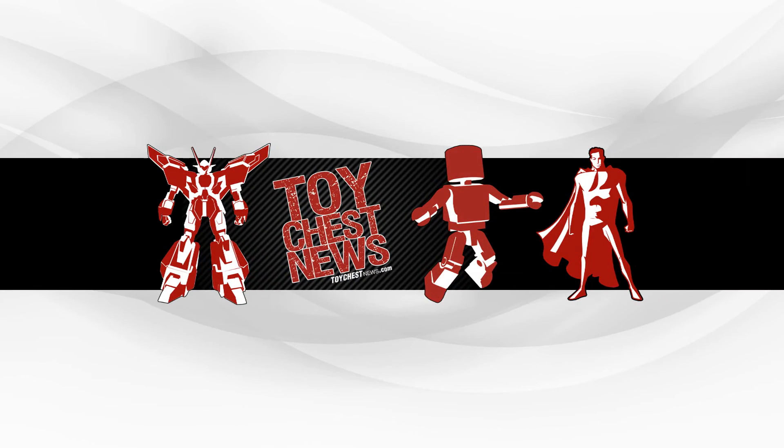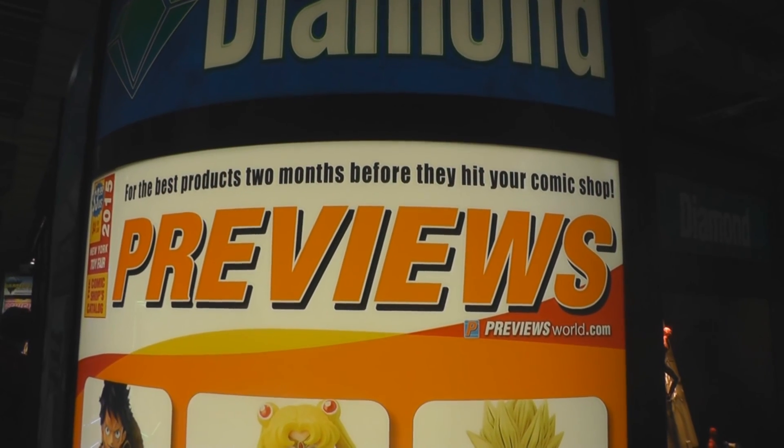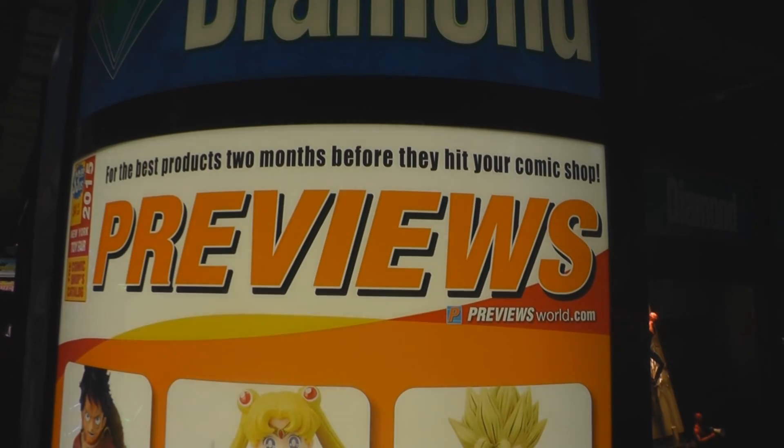See more coverage of Toy Fair at ToyChestNews.com and look for all of these items in future issues of Previews.